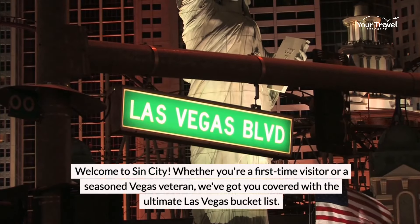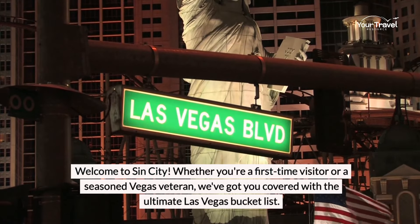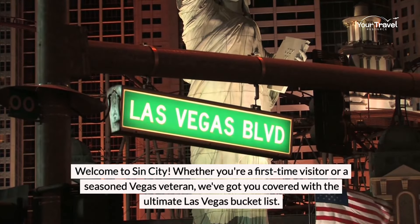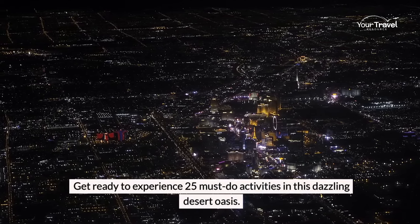Welcome to Sin City. Whether you're a first-time visitor or a seasoned Vegas veteran, we've got you covered with the Ultimate Las Vegas Bucket List. Get ready to experience 25 must-do activities in this dazzling desert oasis.